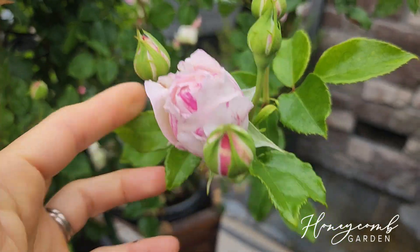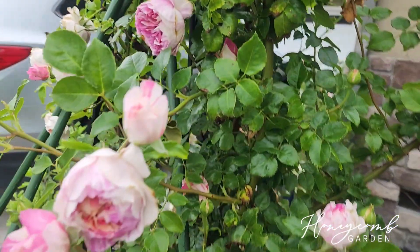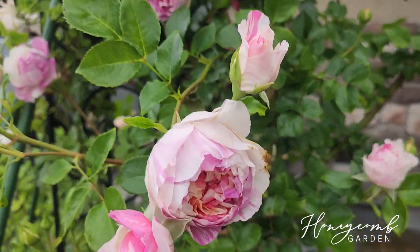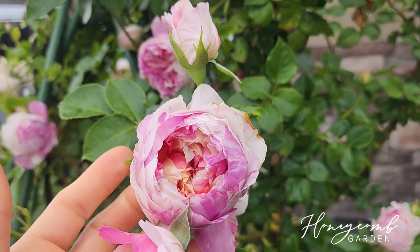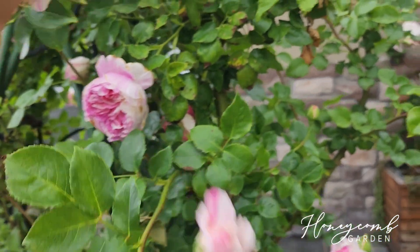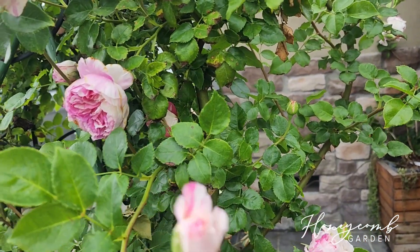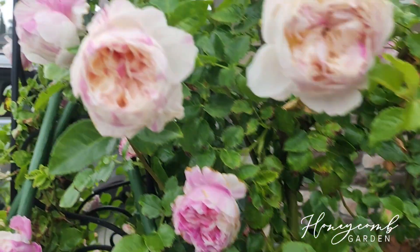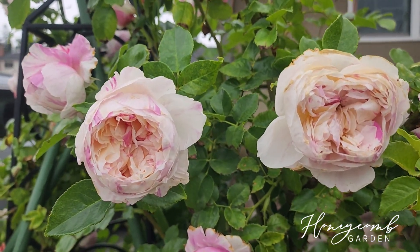I love this climber — she has fragrance, not very strong, but she's the only striped climber I have in the garden. I really love her, she's strong. This is her second or third spring now — I think I have to look it up, it might be her third or maybe second.